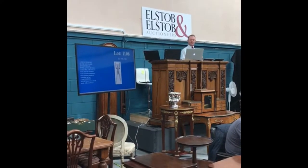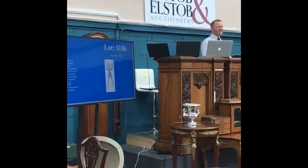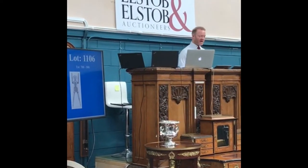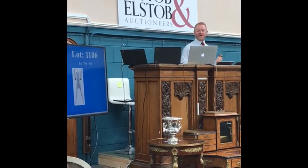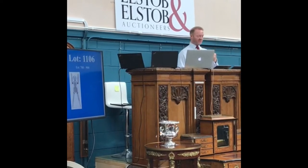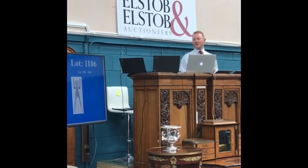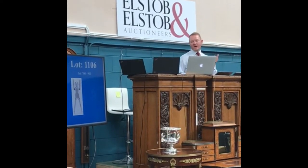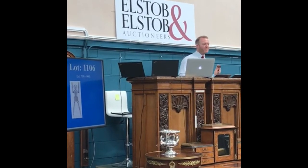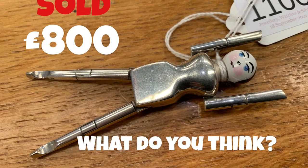Here we go — £700 to £900. If you're watching this in America, let me know how much you think they would cost there. £700, it is. I'll take £750 next. At £700 on my commission, do I see £750? £750. £800 with me. £800 — £850. At £800 on my commission, at £800 — well done. £800 to buy. Sold. £800, bang on mid estimate.